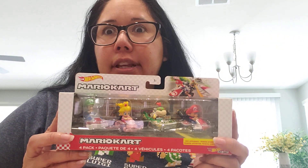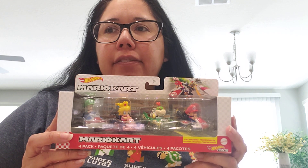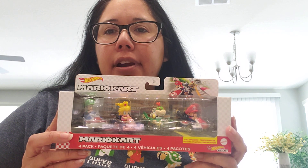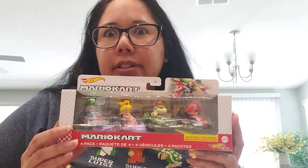So I ordered it as soon as I saw it — like right away. I think they did have maybe a few other single Mario Kart Hot Wheels, but I didn't look. I was just so focused on this.